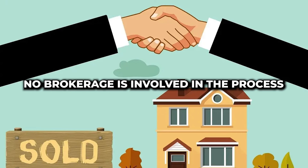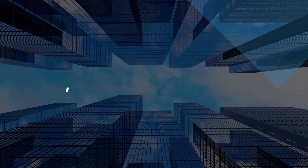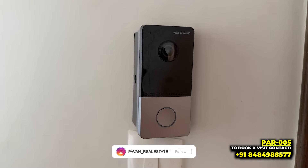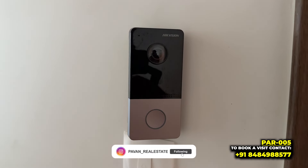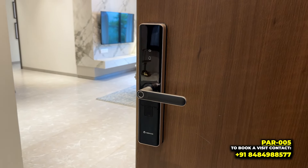Keeping all the things aside, let's see the sample flat first. This is your beautiful sample flat — a big carpet area, 3 BHK. First of all, there is a video door outside, and as you enter, this will be your door with a digital lock where you can open it with a passcode, fingerprint, or conventional key.